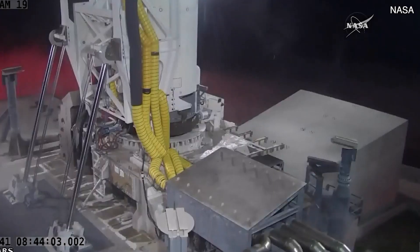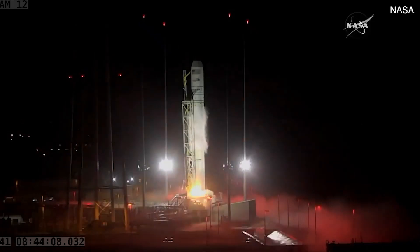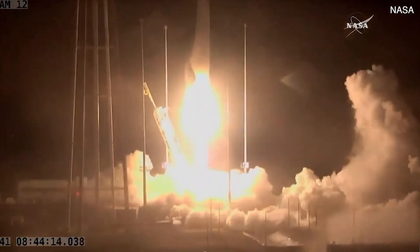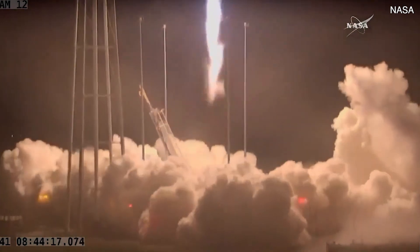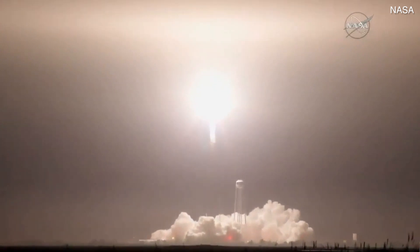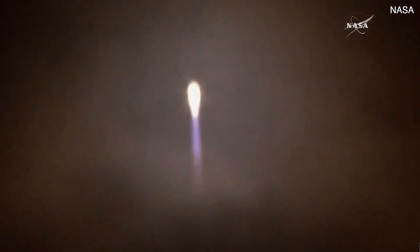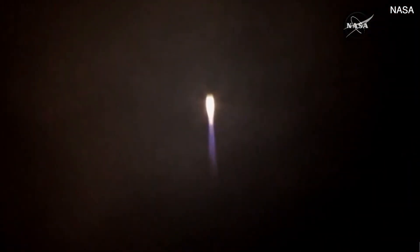Five, four, three, two, one. And Antares lifting off, going across the night sky, disappearing through some clouds quickly and coming quickly back into view. The first stage looking nominal so far, lighting up the night sky there above Virginia. Orbital ATK's Antares on its way.